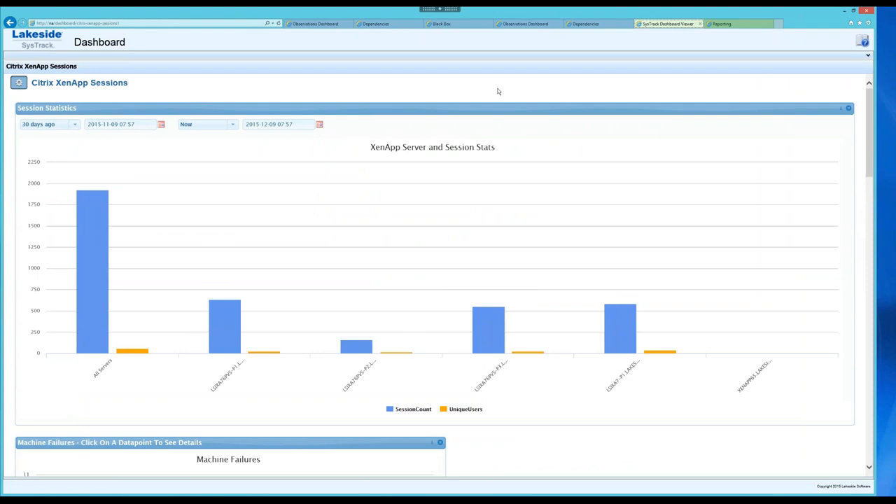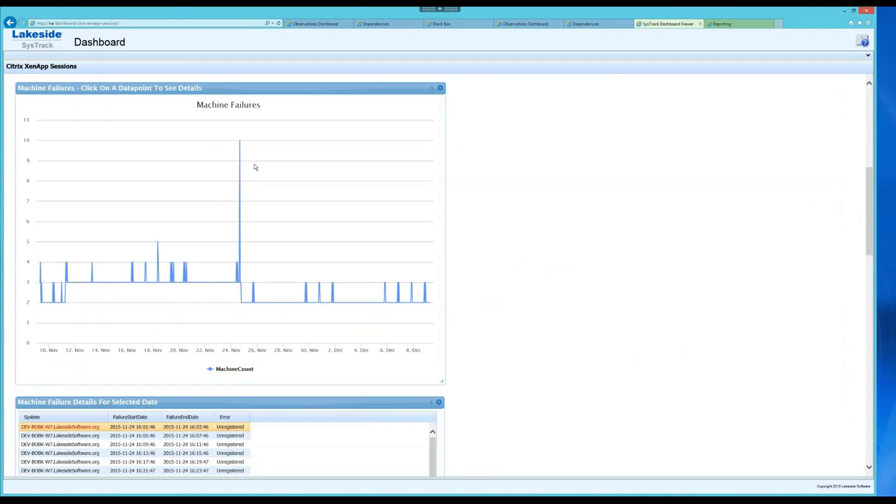The dashboard we're looking at now is around XenApp sessions. We see the different servers in the group, session count, number of unique users over the last 30 days. Scrolling down, there's important information on machine failures — I can click on a data point to see details: start date, end date, and the error. In this case, these are machines that failed to register with Citrix Director and the session broker. The power here is data aggregation — some information comes from the SysTrack database, and some is a direct database-level connection to Citrix Director.